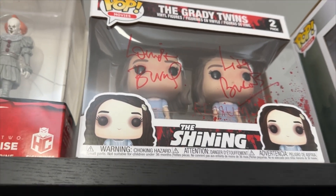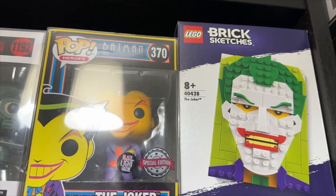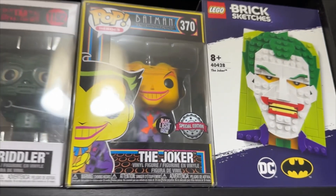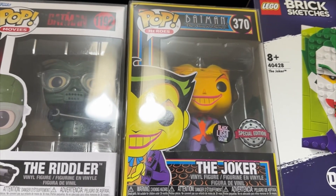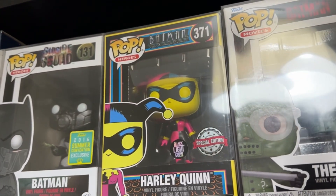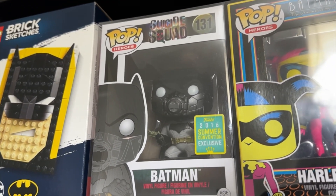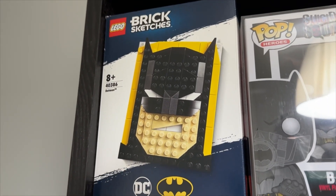Taking one shelf down — sorry about the little reflective glare — we've got the Joker brick sketch, which I will be doing on a buildable live stream at some point in the future. Then we've got Batman animated series the Joker, which is glow-in-the-dark. Next we've got the Riddler from The Batman, then Harley Quinn from the animated series, and then the Batman from the 2016 Suicide Squad, which was the summer convention exclusive. Then we've got the Batman brick sketch as well.